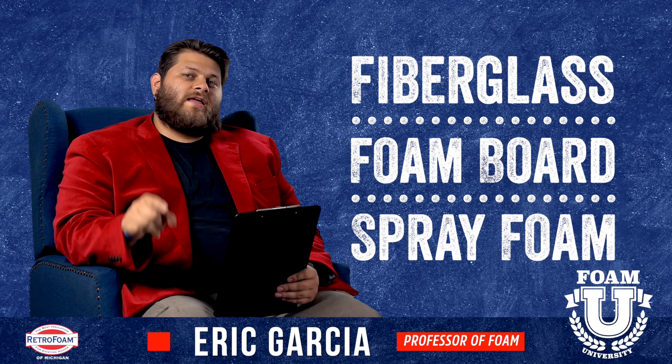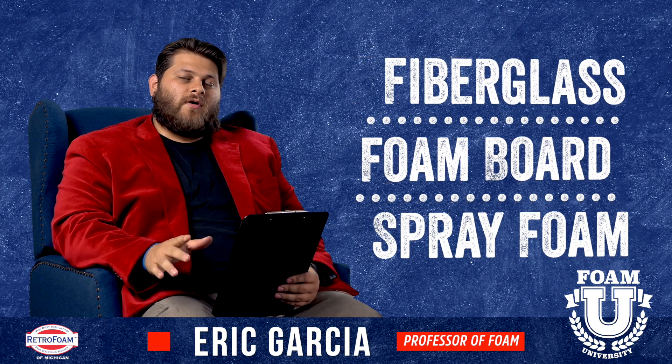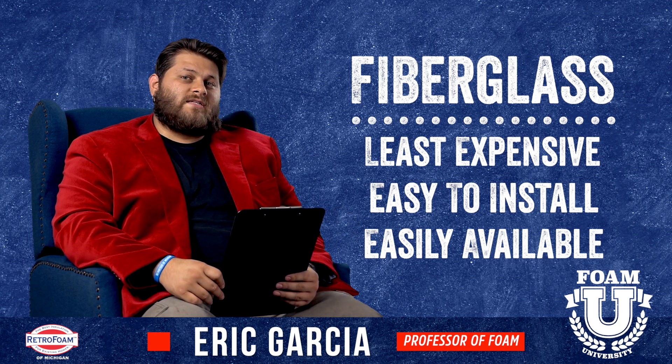Before we get too much into that, they all have pros and cons. We're going to run through a few real quickly. Fiberglass will often be the least expensive insulation material, especially among the ones we're talking about today.